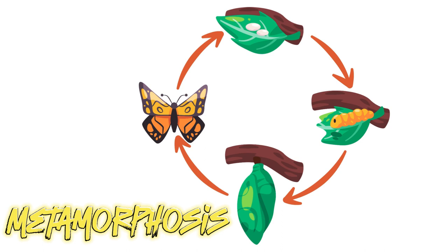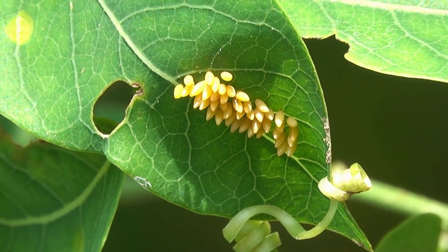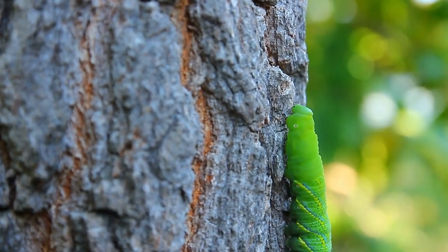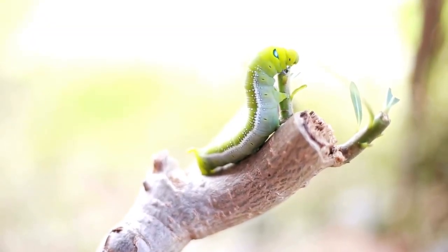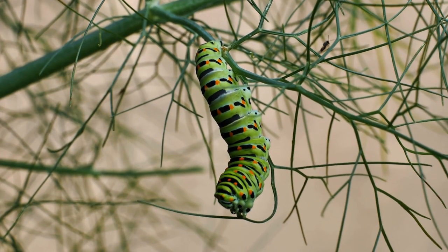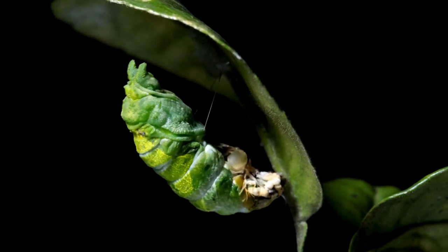Butterflies go through a series of transformations called metamorphosis. Their life starts from a tiny egg. Female butterflies lay a lot of eggs at once, then the eggs become larvae, or a munch-hungry caterpillar. The main function of the caterpillar is to eat a lot of food, which is stored and used later until it becomes an adult. When the caterpillar is fully grown, it transforms into a pupa or cozy chrysalis, and finally emerges as a beautiful butterfly.